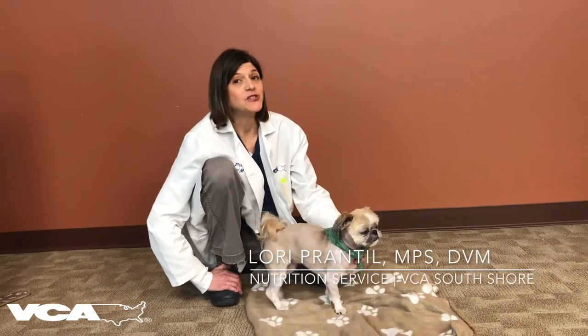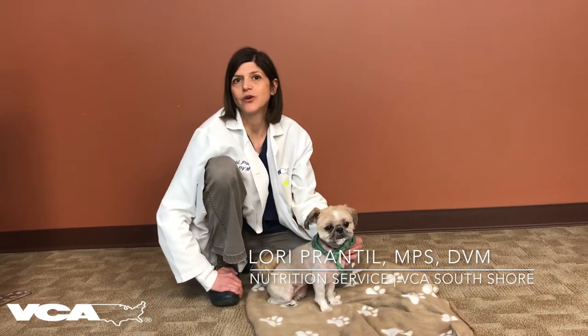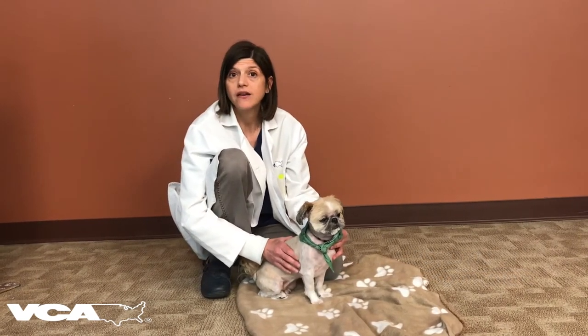Hi, I'm Dr. Lori Paranel. I'm the nutritionist here at UCA South Shore. Today we're going to talk about how to body condition score your pet. A body condition score is how we in veterinary medicine know if your pet is overweight, underweight, or just the right weight.